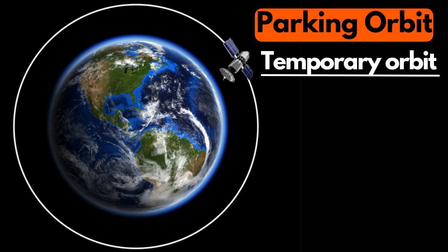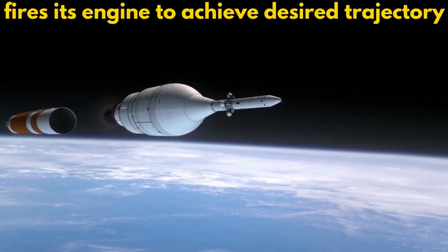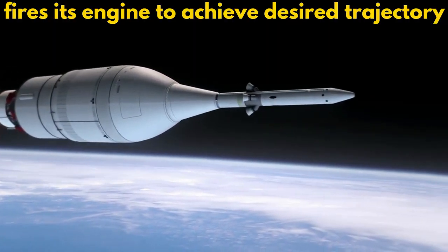A parking orbit is a kind of temporary orbit used during the launch of a spacecraft. The spacecraft remains in this orbit for a brief period of time and then fires its engines to go into its desired trajectory.